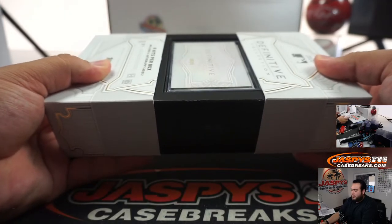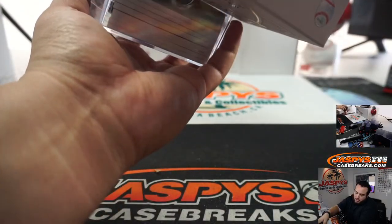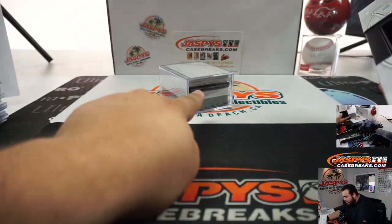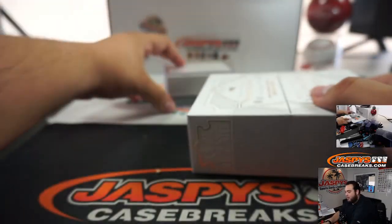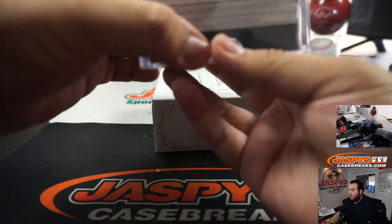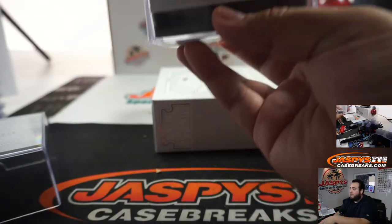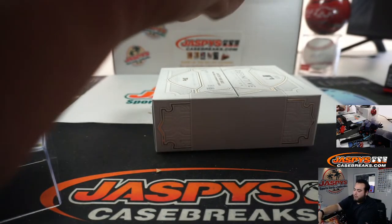Alright guys, last box. I don't know — I haven't seen any of this new Definitive this year. Is this a good one? Oh, what do we got here — we got an autograph patch book! Is this been a good case so far? I honestly haven't seen any of this, so I don't know what's good and what's not.